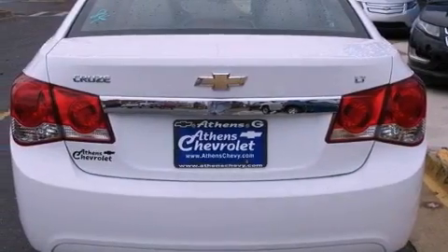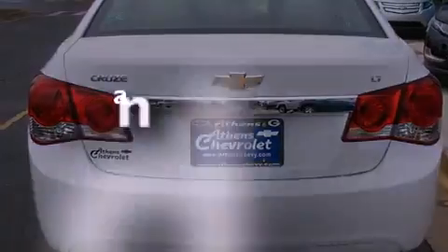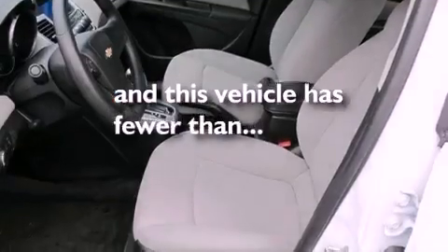Additional features include an anti-lock braking system, latch-ready child seat anchors, a keyless entry system, and this vehicle has fewer than 14,000 miles on the odometer.